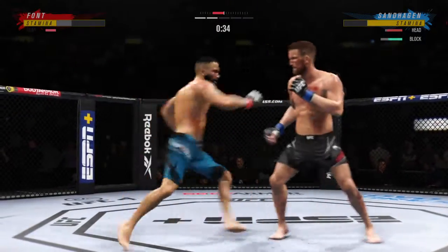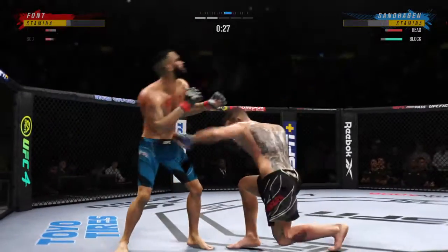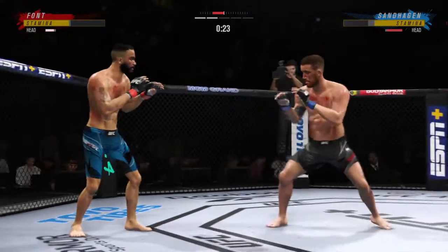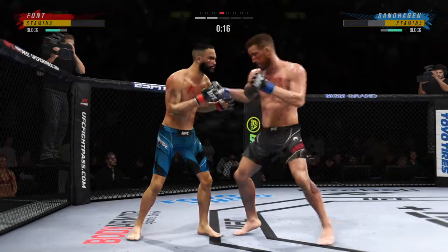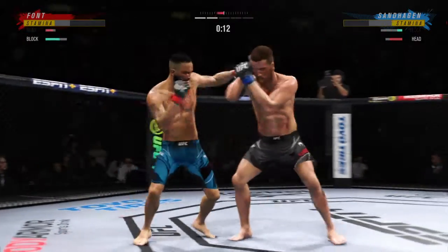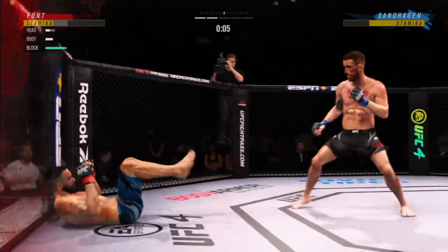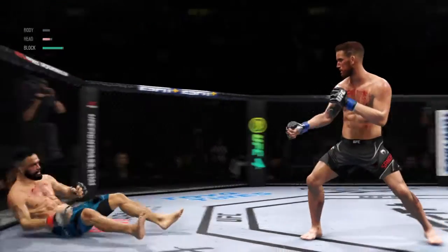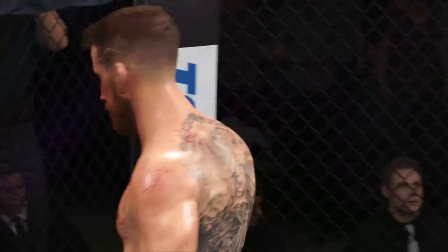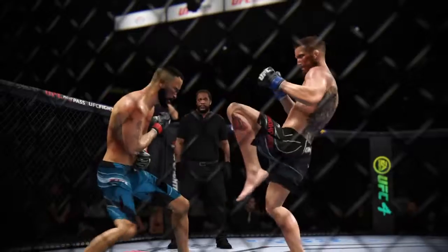Look at the size of that bruising on his body. Clipped him with the right hand there. Look at how he turns his hip over when he throws that kick. Right punches there. Final seconds. The round mercifully comes to an end — how about the cut on his lip? Really, really bad. If that thing gets any worse, they're going to certainly have to stop this fight. The doctor looks like he's already going to be called in. He gets knocked down, but not out.